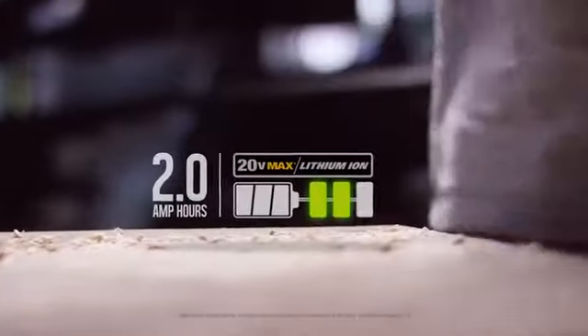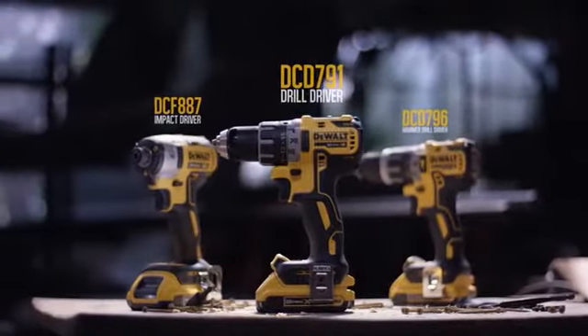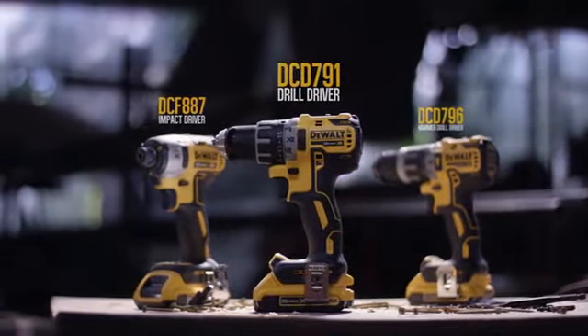Both powered by 20-volt max extreme runtime lithium-ion batteries — the DCD-791, DCD-796, and DCF-887.